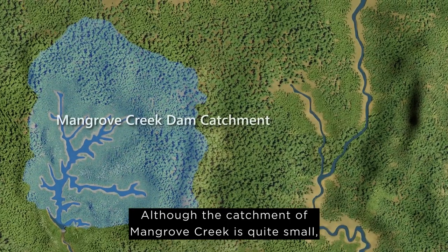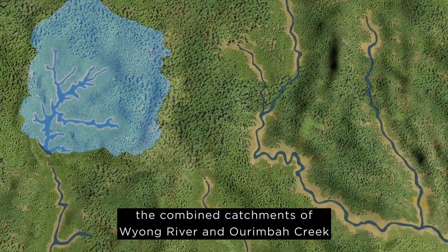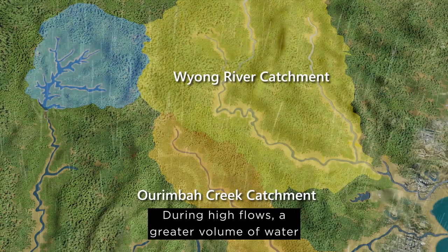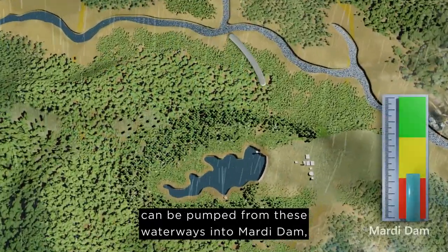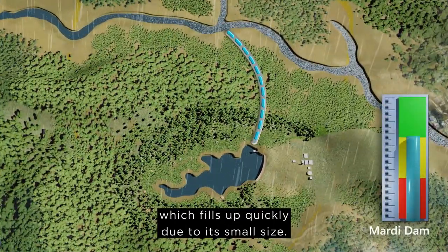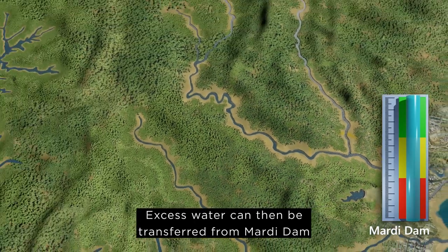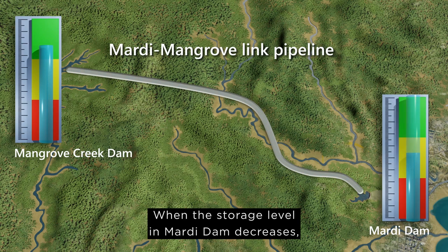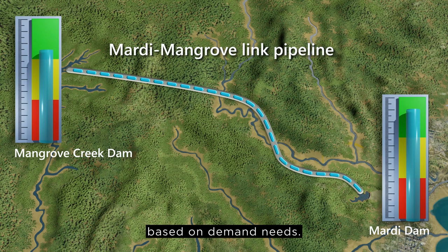Although the catchment of Mangrove Creek is quite small and not much water naturally collects in this dam, the combined catchments of Wyong River and Arimba Creek are very large. During high flows, a greater volume of water can be pumped from these waterways into Mardi Dam, which fills up quickly due to its small size. Excess water can then be transferred from Mardi Dam to Mangrove Creek Dam for storage via the 21-kilometre Mardi-Mangrove Link Pipeline. When the storage level in Mardi Dam decreases, Mangrove Dam can send water back to Mardi Dam based on demand needs.